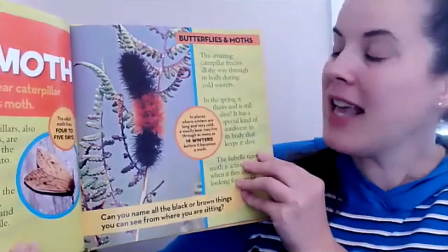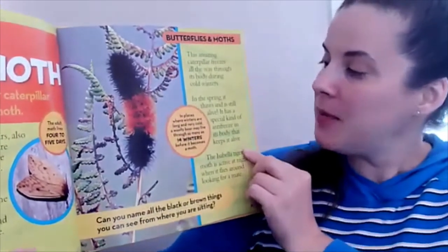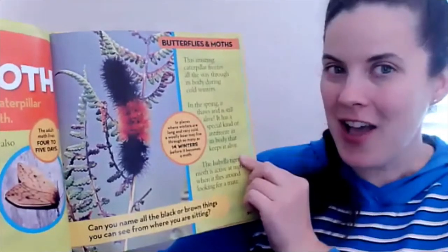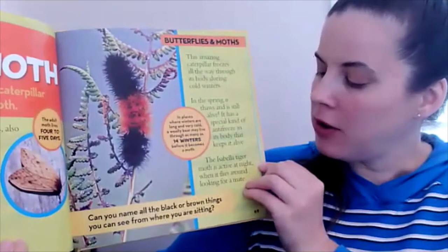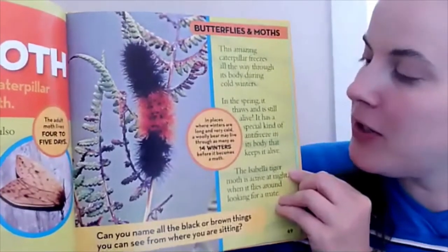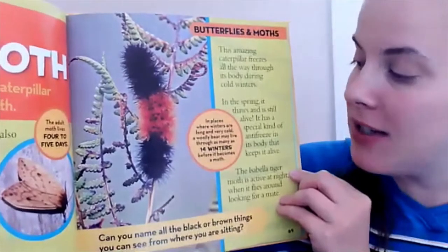This amazing caterpillar freezes all the way through its body during cold winters. In the spring, it thaws and is still alive. It has a special kind of antifreeze in its body that keeps it alive. The Isabella tiger moth is active at night when it flies around looking for a mate. In places where winters are long and very cold, a woolly bear may live through as many as 14 winters before it becomes a moth. How amazing.